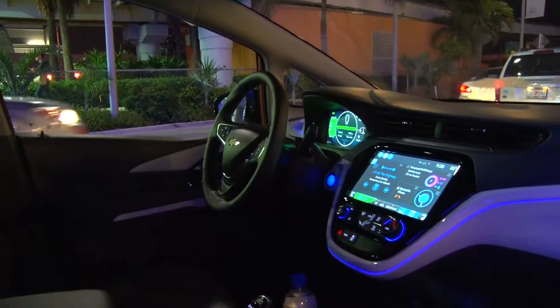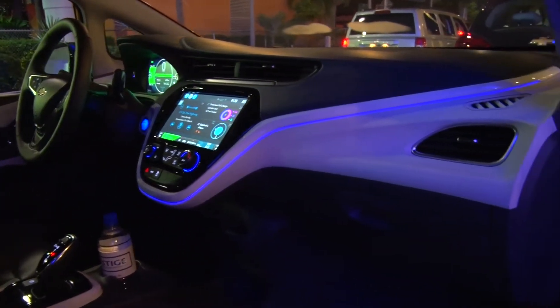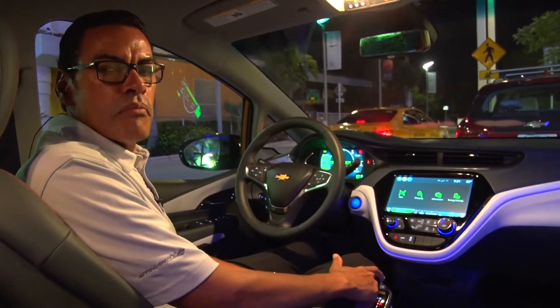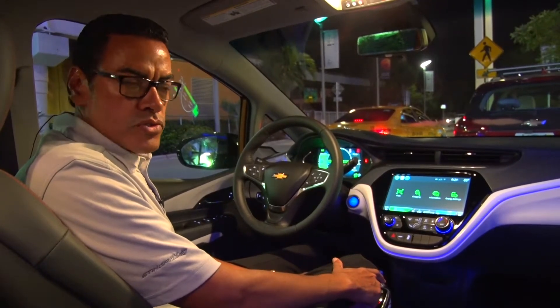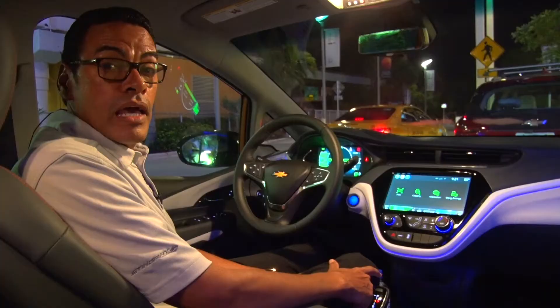If you look at the infotainment right here, we have the biggest infotainment screen in this class, which allows the customer to customize it using their smartphone. It's the Bluetooth infotainment system called MyLink by General Motors, which supports Android Auto and Apple CarPlay.